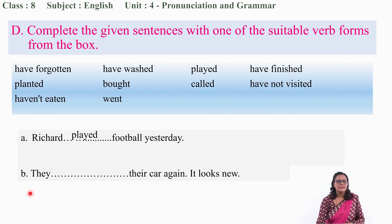Next: 'They ___ their car again. It looks new.' They have done something that made the car look new — 'they have washed their car again. It looks new.' Very good.